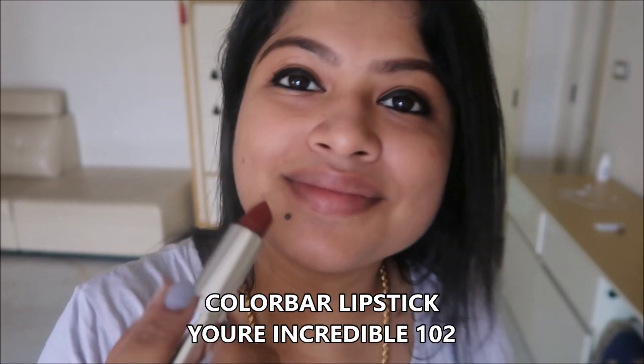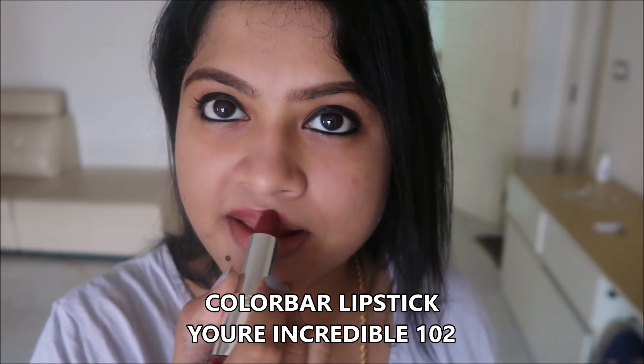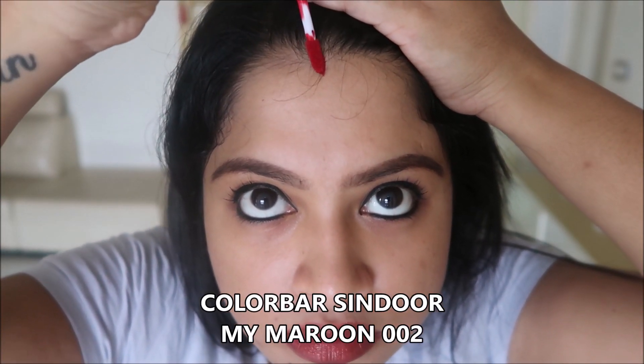Now for the lipstick — I'll leave the lipstick shades and links of everything I used in the description box. By using my code you'll get an extra discount. I'm using a lippie from the same brand Colorbar — it gives a matte finish and it's a reddish maroon color. I'll leave the shade names in the description box.